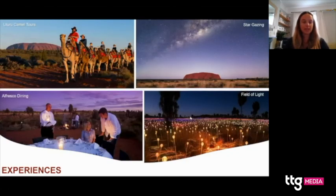A really popular activity is a dining experience. We've got two amazing options: Sounds of Silence and Tali Wiru. Both are incredible — you'll drink Australian beer and wine while the sun sets over Uluru, then eat a delicious meal under the stars. The difference is that Tali Wiru is more luxurious, intimate, and private but costs more — great for clients celebrating an anniversary or birthday. Sounds of Silence is a bit cheaper but still an epic experience.